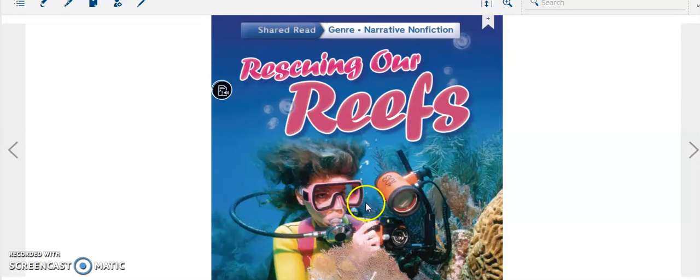As you can see here in the picture, there is a photographer shooting many pictures underwater in a special reef. While reading this lesson, we'll know more about the ecosystem of a reef and why the reef needs help.